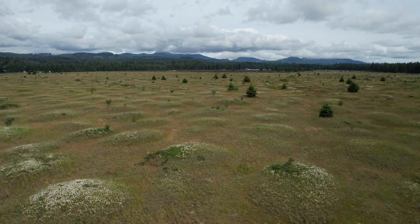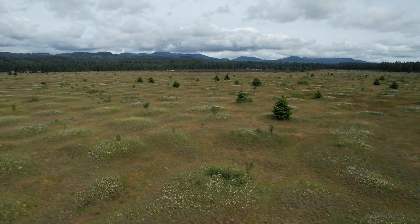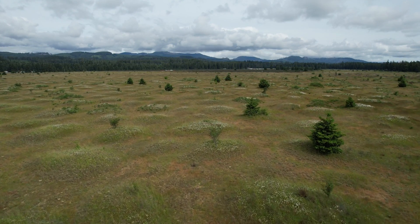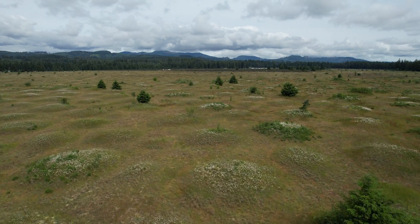The mounds are low, flattened, circular or oval natural mounds composed of loose gravel sediment, and they range in diameter from 10 to 150 feet and a height of 3 to 7 feet.